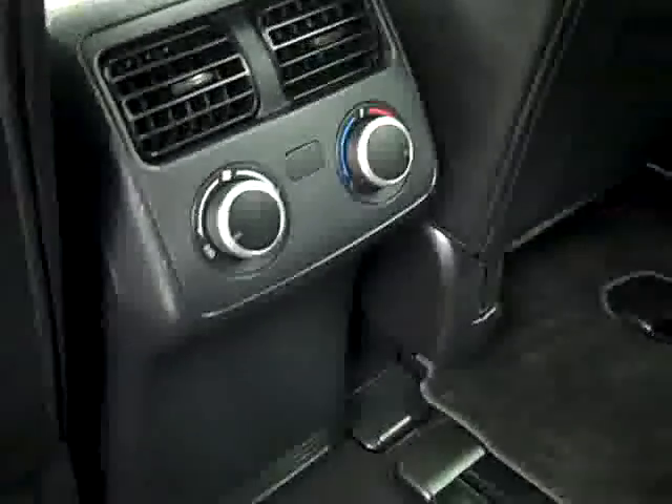Taking a look in the back here — second row, same thing, excellent condition, I don't see any damage. Rear climate controls. Flipping down the third row, it looks just as good, very good condition inside and out. Let's hop up front and look at some more features.